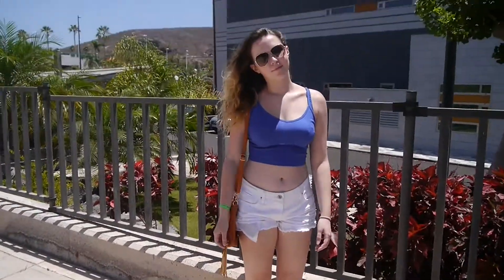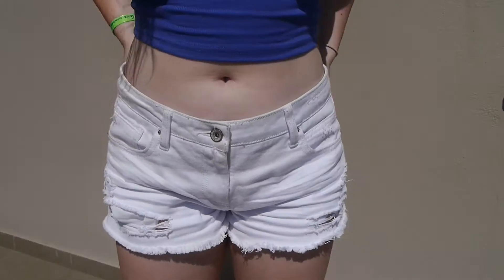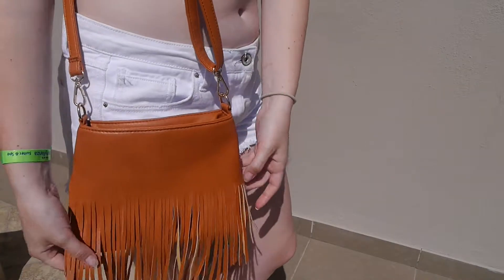This is the type of look I wore a lot during the daytime when I was on holiday — just a pair of white shorts that I got from New Look, along with a crop top that I also got from New Look, and a brown bag which is also from New Look. Clearly loving New Look a lot.